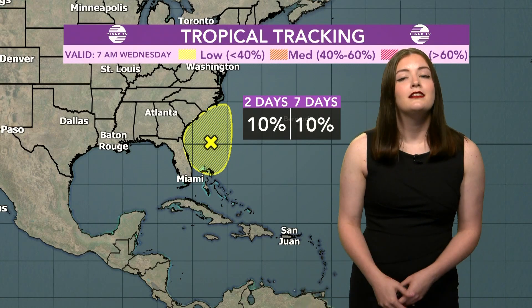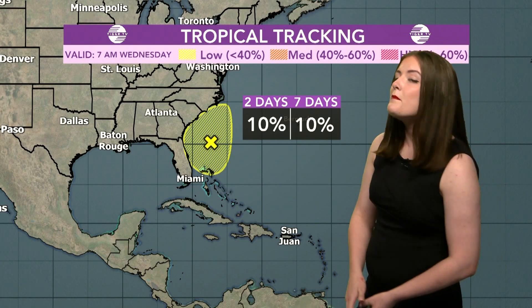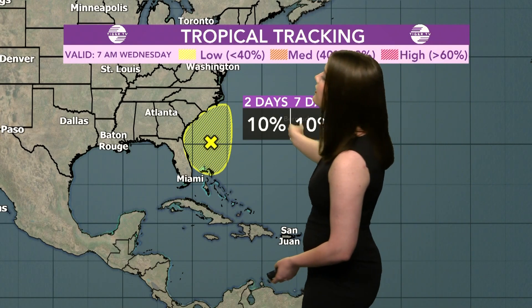Real quick, I'm going to take you over to the tropics. Hurricane Beryl pushed in on Monday and has been tracking through most of the United States, leaving the tropics pretty quiet — especially compared to what we've been having this season. But this morning the National Hurricane Center did highlight an area off the eastern coast of the United States with a 10% chance of development.